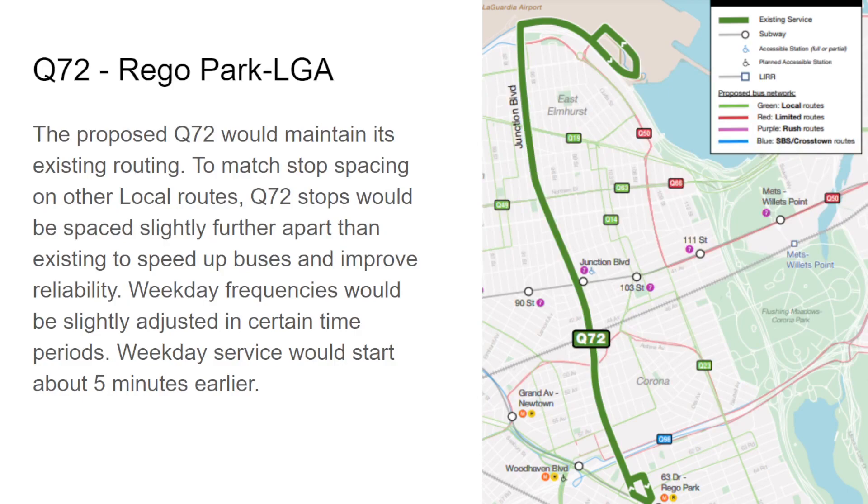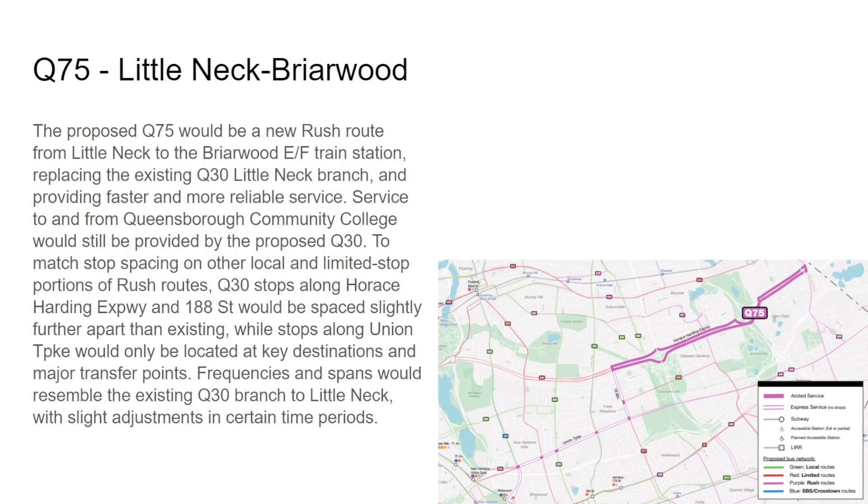The Q72 maintains its existing routing with some stop spacing — weekday frequencies slightly adjusted. As mentioned at the beginning, weekday service would start about five minutes earlier at 4:55 AM. The Q75 is going to go on Horace Harding Expressway from the Q30 area, then on 188th Street and Union Turnpike all the way to Briarwood, providing more service on Union Turnpike. Stops would be at 188th and 73rd, 188th and Union, Union and Utopia, Union and 164th, Union and Parsons, Union and Main, then Briarwood Station.